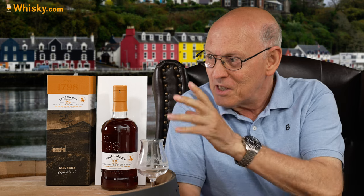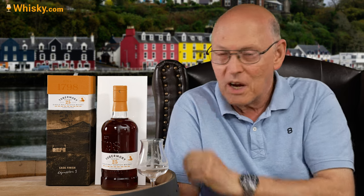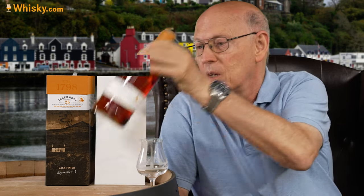Tobermory is a distillery which produces two kinds of whiskies: the unpeated, non-smoky whiskies, and the second ones are the Ledaig — written Ledaig for normal English-speaking people. The colors on the cardboard box, yellow on the top among others, show the surroundings of the distillery, which is located close to the harbor. At the harbor front there are those very picturesque colored small houses — those old fishermen's houses, each one with a different color.